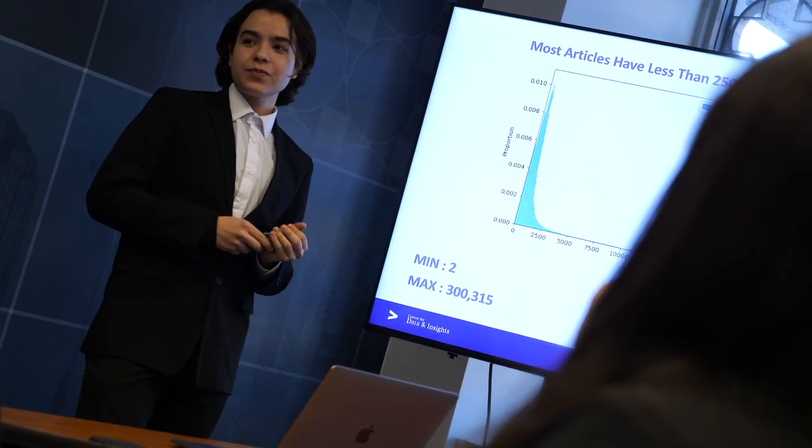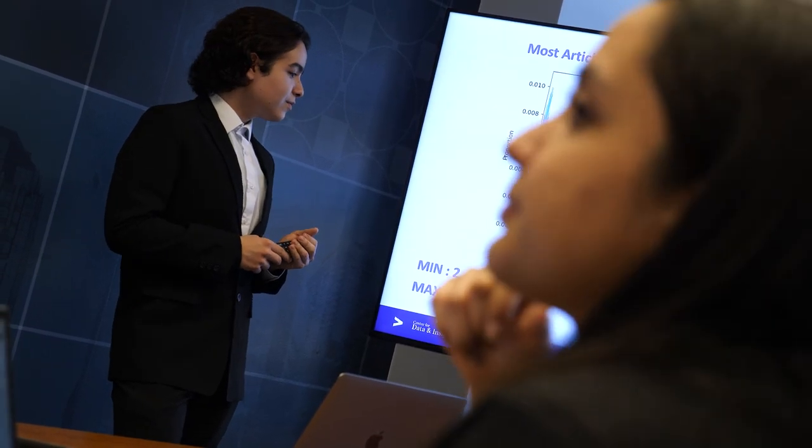We initially developed a pipeline to extract all the articles from the database, and we created our own custom dictionary of around 200 words using advanced word-embedding models, which is a powerful way to identify keywords related to sustainability. We then selected all the companies that were being talked about in the articles and matched them with a list of suppliers that we were interested in. We then selected only the sustainability-related articles to subsequently classify them as negative or positive, depending on the content of the article.